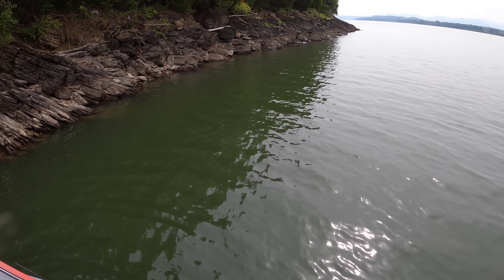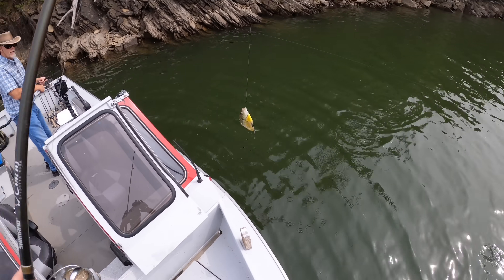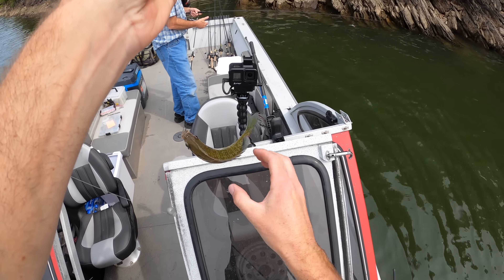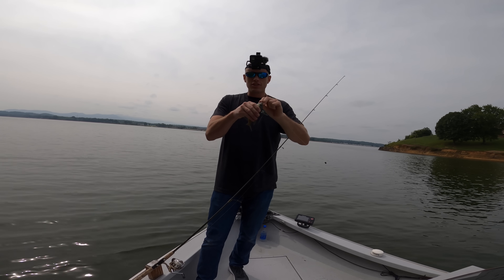Right along the shore there — it's a bluegill. A big old bluegill. Ate that minnow. That's a big minnow too for this size of bluegill. You got me convinced that minnows are the thing — they catch just a variety.